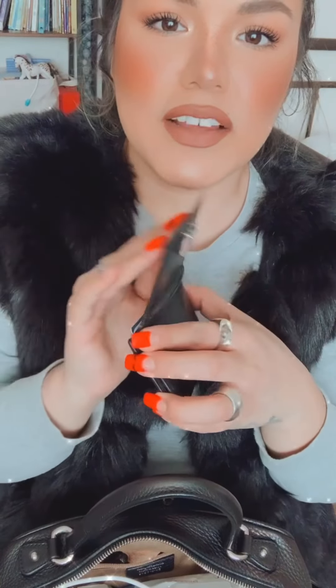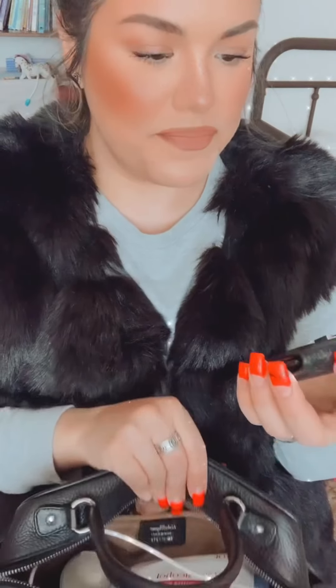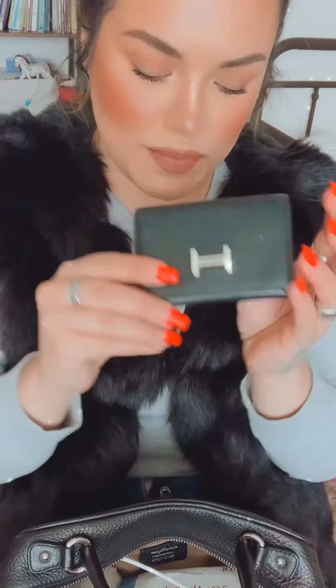And then I also brought out the Hermès little card holder that I love so much - it's very well loved. This is actually my mom's and I asked her to borrow it just because it matches with my bag - the silver hardware and the black leather. She let me borrow it, so thank you!